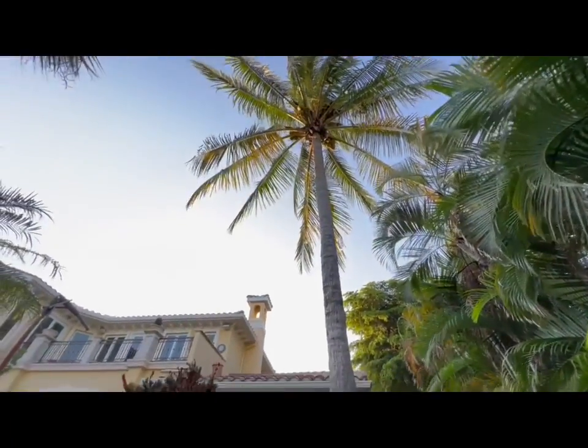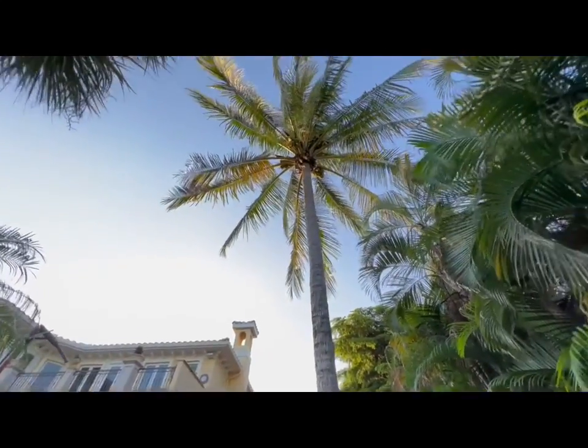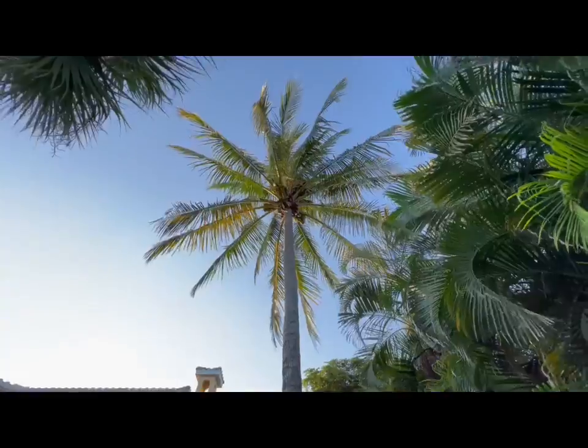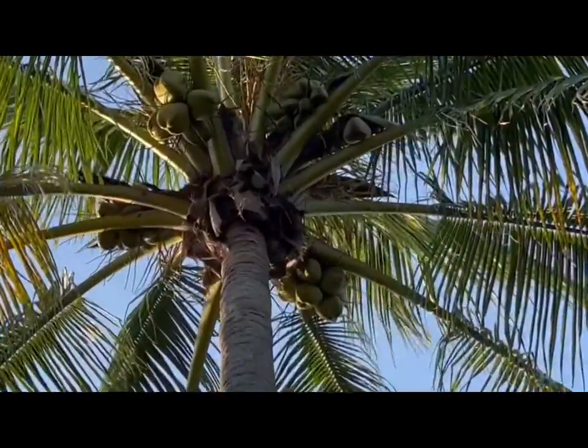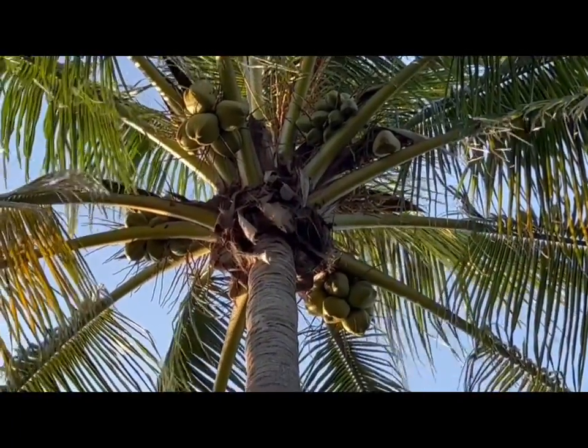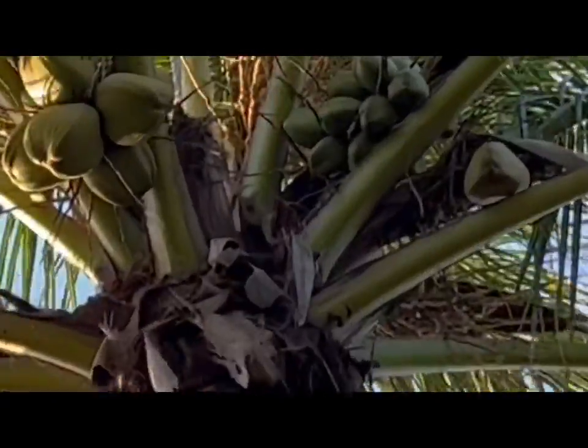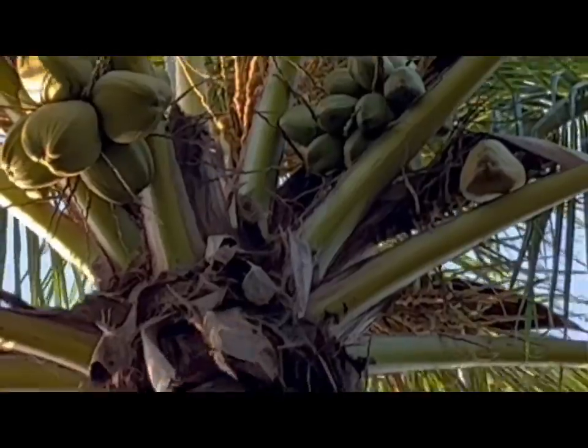Here's the view right above me — I don't want to be too close in case one of those babies falls down. There are the coconuts up there and you can see there are all kinds of sizes. On the top left there are bigger ones, and there are smaller ones on the top right, and they're doing their thing here in the tropics. I think Florida's the tropics — we're certainly in the sunbelt.